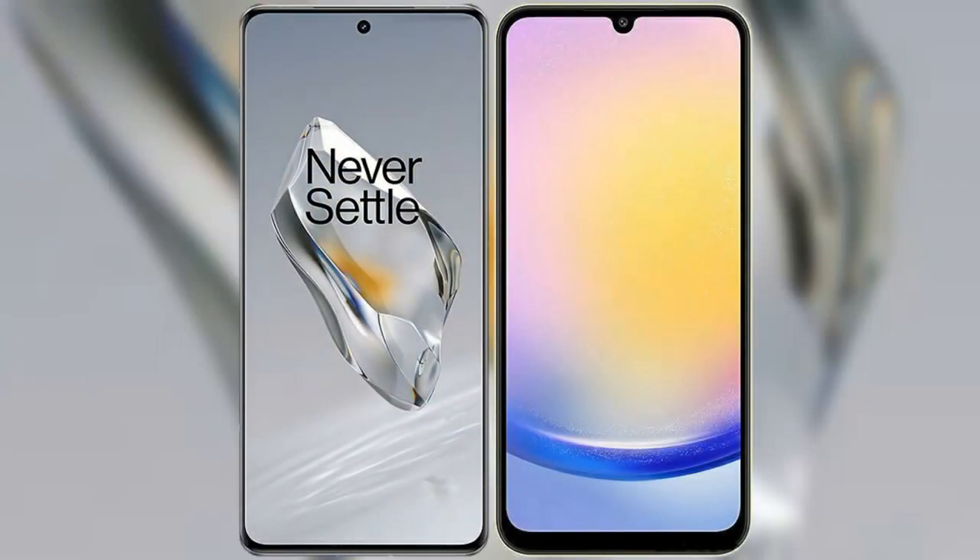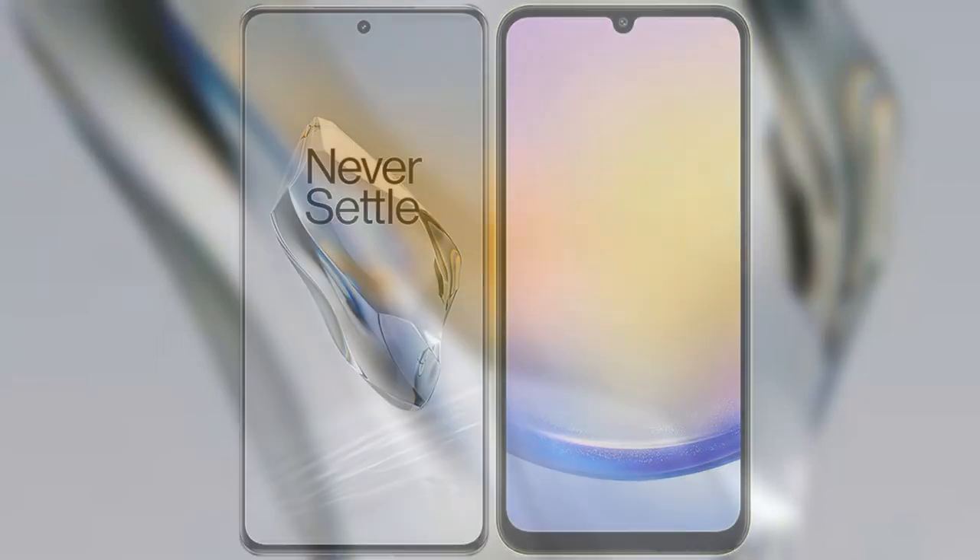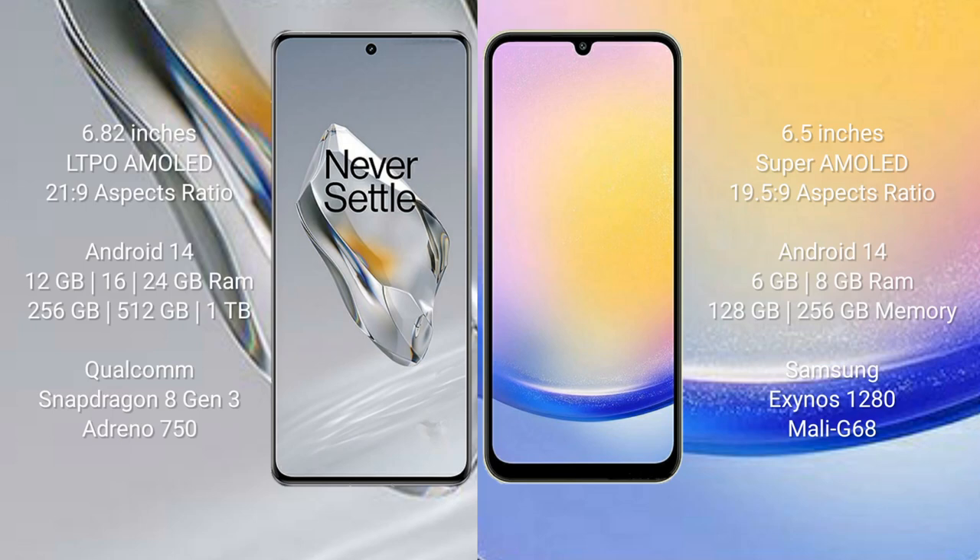I will compare the new OnePlus 12 with the Samsung Galaxy A25. The OnePlus 12 comes with a 6.82-inch LTPO AMOLED display with an aspect ratio of 20:9. The Samsung Galaxy A25 comes with a 6.5-inch Super AMOLED display with an aspect ratio of 19.5:9.